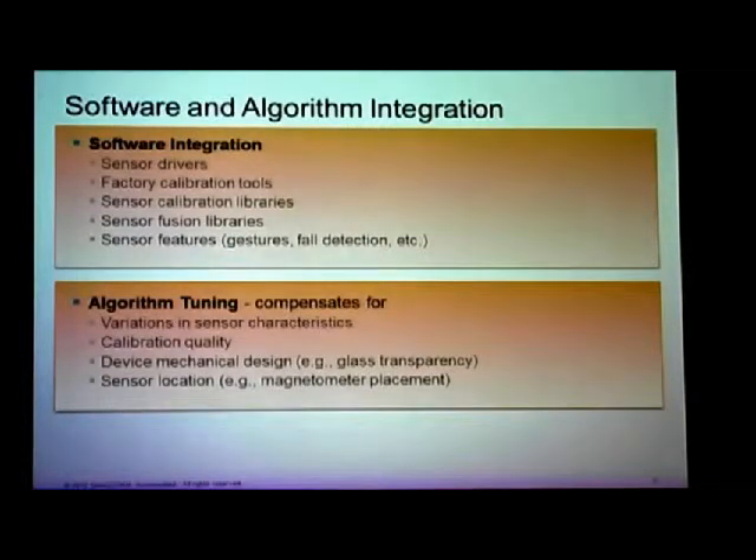Algorithm tuning is where you take your app or algorithm and make it work with a particular handset and a particular sensor. We recently worked on a certain gesture — I'm not going to say what it is — but it turned out to be quite sensitive to the placement of the accelerometer on the phone, over which we have zero control. That was a tough one.